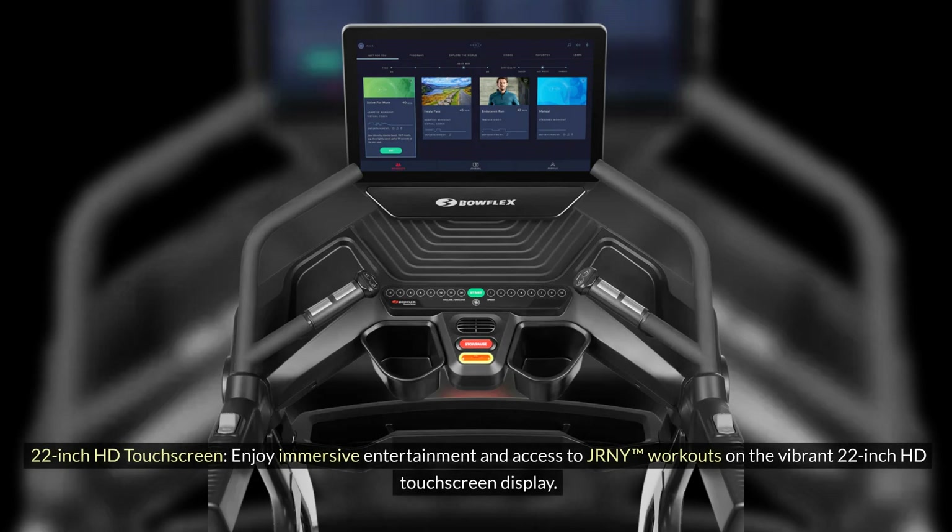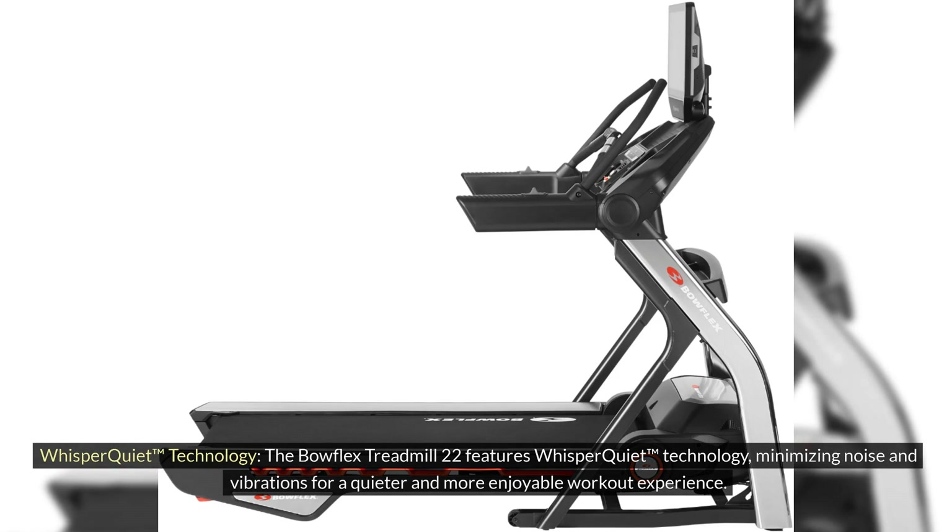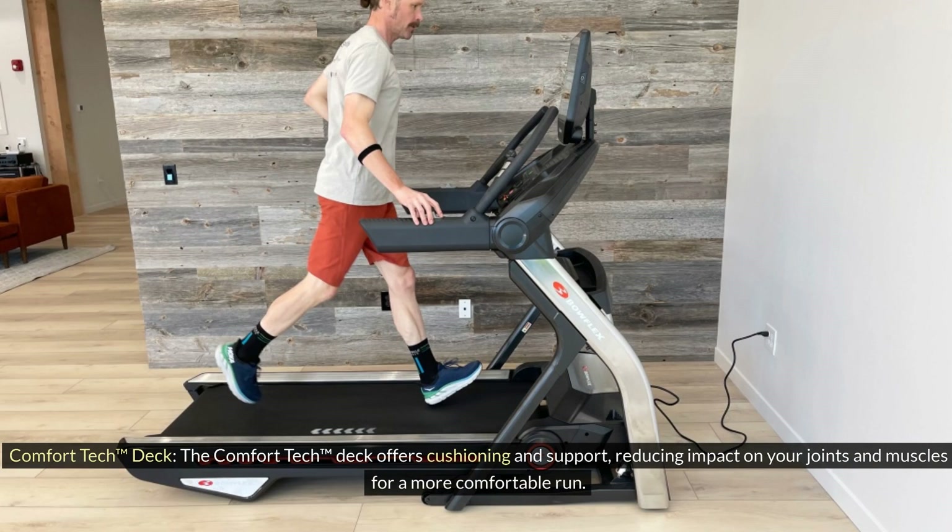22-inch HD Touchscreen: Enjoy immersive entertainment and access to JRNY workouts on the vibrant 22-inch HD touchscreen display. Whisper Quiet Technology: The Bowflex Treadmill 22 features Whisper Quiet Technology, minimizing noise and vibrations for a quieter and more enjoyable workout experience. Comfort Tech Deck: The Comfort Tech Deck offers cushioning and support, reducing impact on your joints and muscles for a more comfortable run.